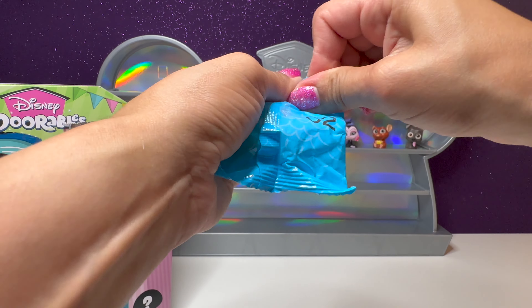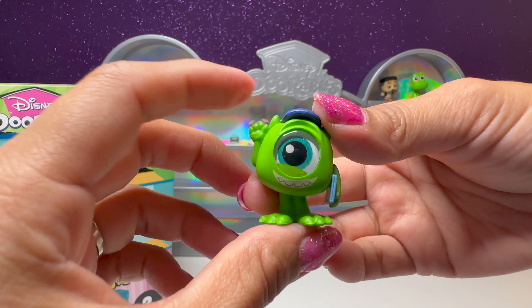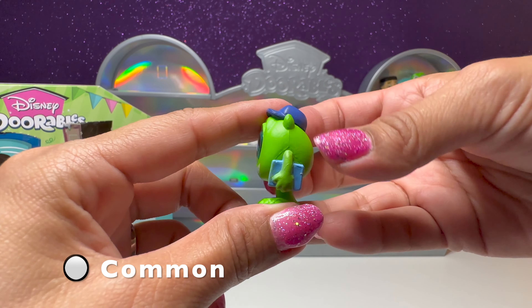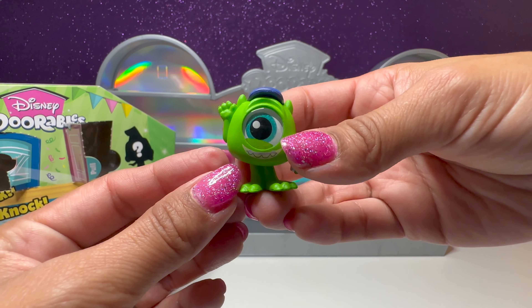Number 52 — we have Mike Wazowski. He's ready to go to Monsters University, holding his little book and wearing his cute little hat. He's waving hi to all of you.